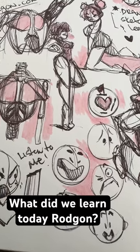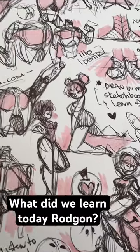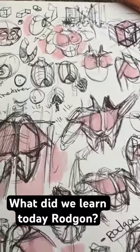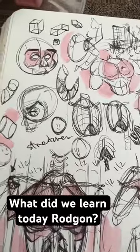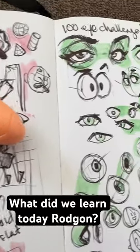What did we learn today, Rodgan? Well, today we learned a couple of cool things on stream. We learned how to use the collarbone, how to identify it, and how the muscles connect with the rest of our body. We also learned how to simplify that, and also a couple of new things.